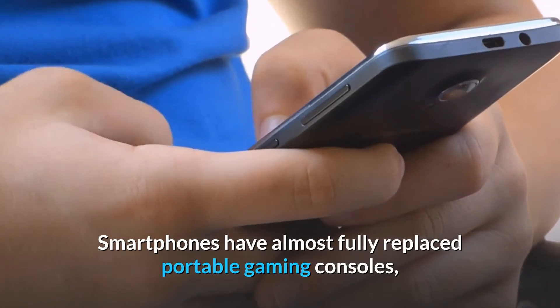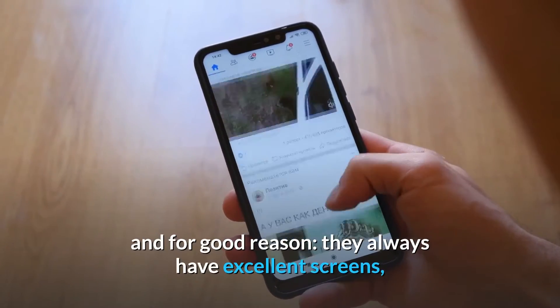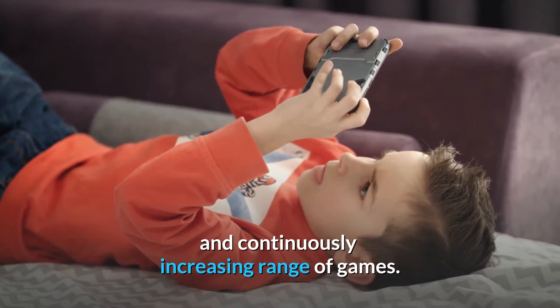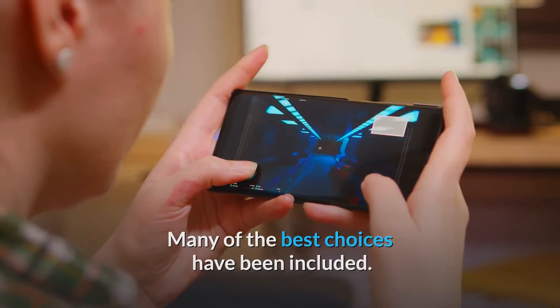Smartphones have almost fully replaced portable gaming consoles, and for good reason. They always have excellent screens and plenty of power, and the App Store and Google Play Store both have a wide and continuously increasing range of games. Many of the best choices have been included.